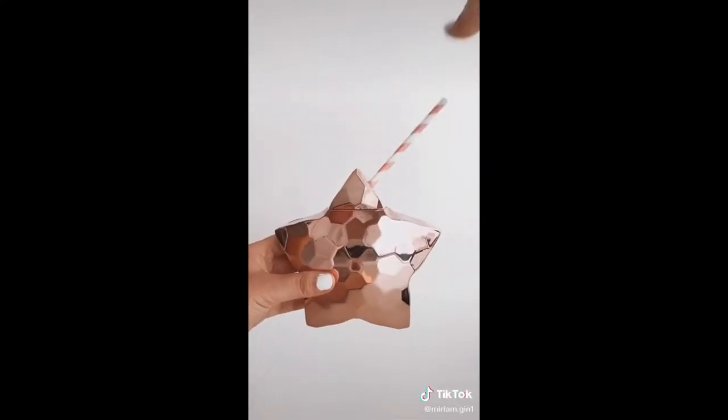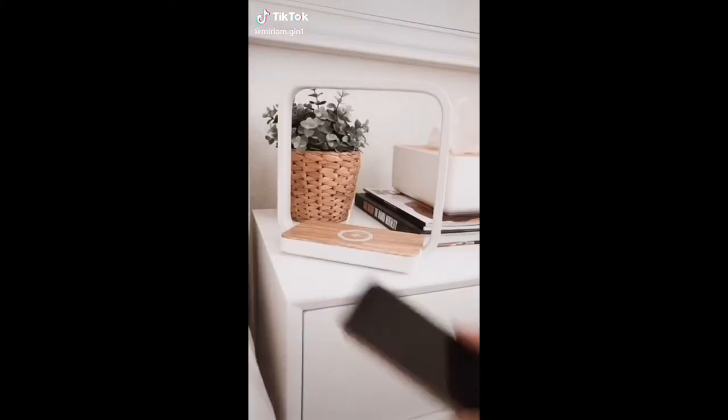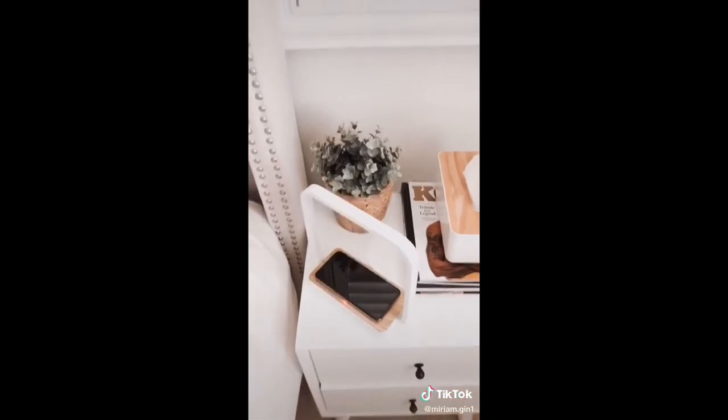My girls absolutely love these star-shaped tumblers — they come with swirly straws, but I like to use paper straws. I got this wireless charger lamp a few months ago and was impressed by the sleek design and functionality; it charges your phone and Apple Watch.